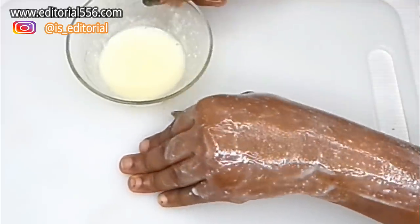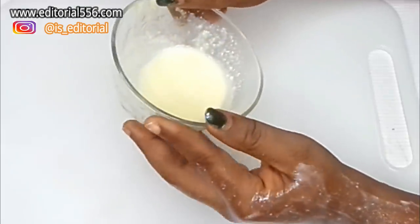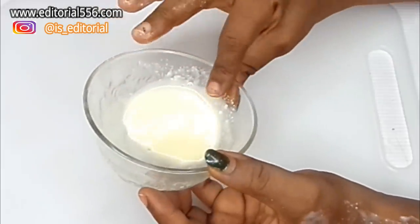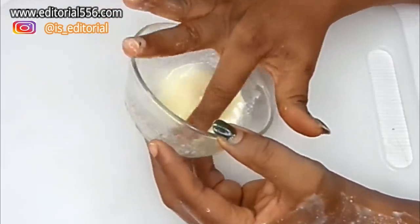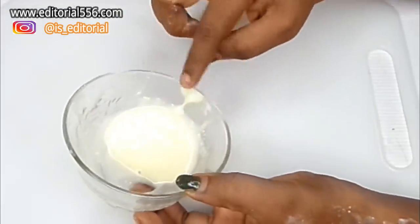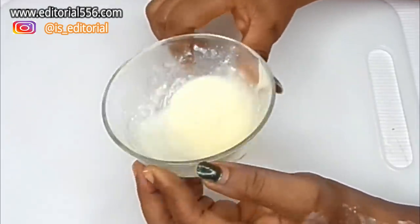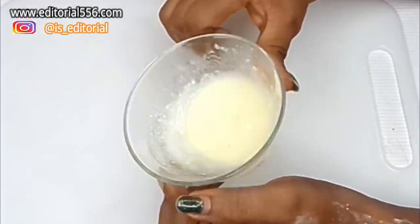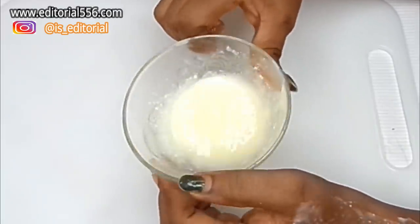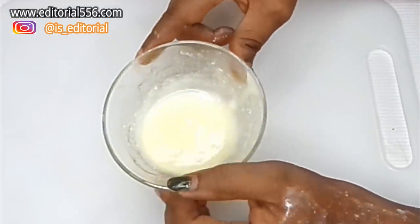When you do this as often as possible, you'll see your hair grow really well, get darker, thicken up, and any bald areas will come back. I've used different hair growth remedies and they've helped my front hairline, which was falling off, and it's actually better now.